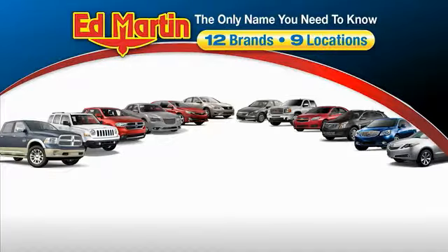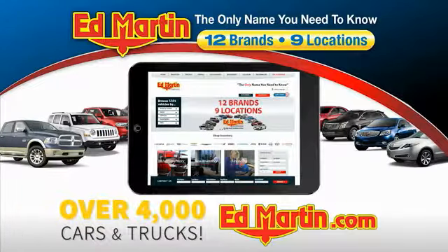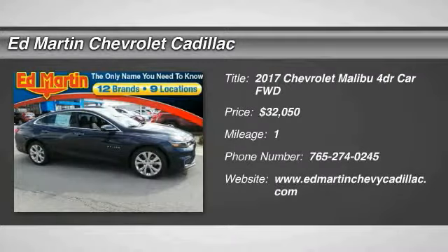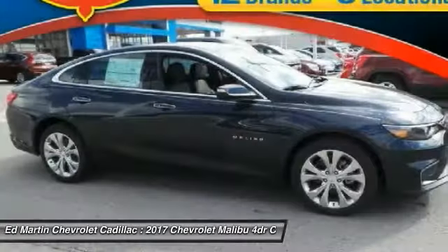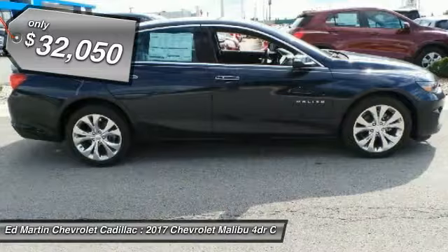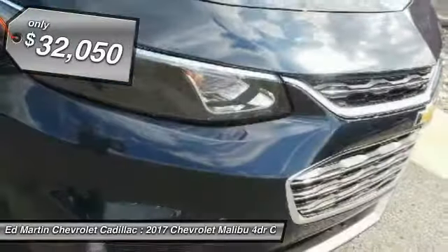Thank you for clicking our video. You can also shop over 4,000 more cars and trucks online at edmartin.com. Take a ride in a 2017 Malibu — a combination of performance and fuel economy. The Malibu is a great commuting car and is priced below $35,000.